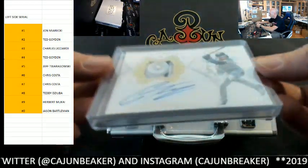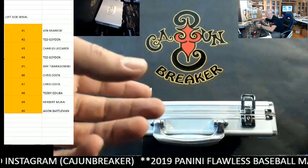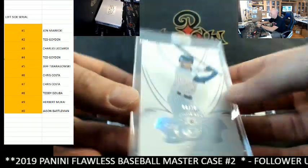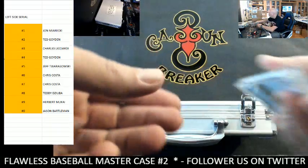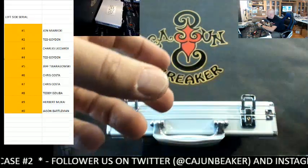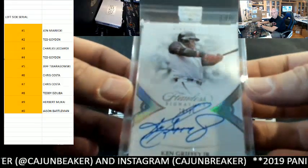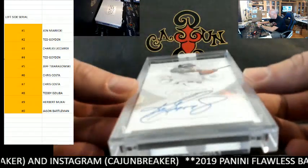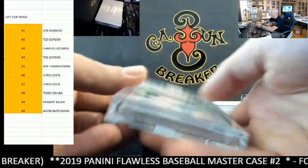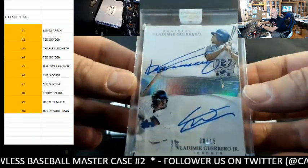We had the Gleyber Torres button to the five spot — that's a nice card. We had the Jeff McNeil eight spot diamond, Harmon Killebrew also the eight spot diamond, and my boyhood idol Ken Griffey Jr. — the only card for the zero spot, but it worked out pretty good for Jason Borteman. And the last card of the case was the Vlad Senior and Junior dual, which went to the eight spot.